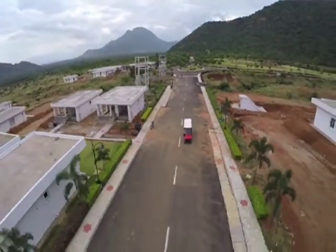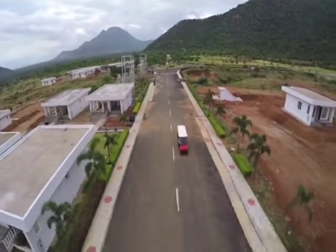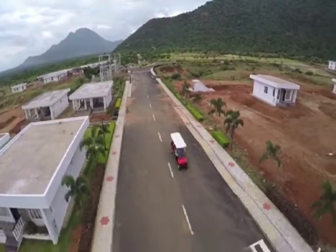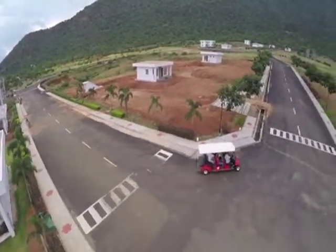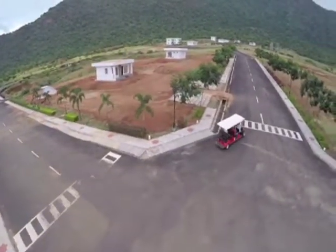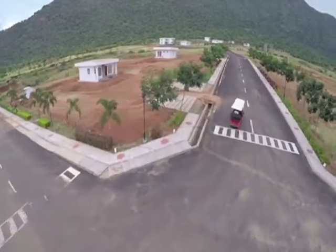At Bari Beautiful Country, there are great options to choose from depending entirely on your requirement and budget. As we take a left from plot 133, you can see the plots meant for the independent hill view villas.